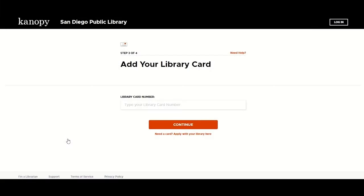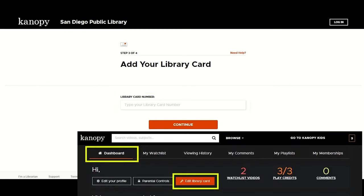Note: if your card number ever changes, you will need to update your Canopy account from My Dashboard > Edit Library Card.